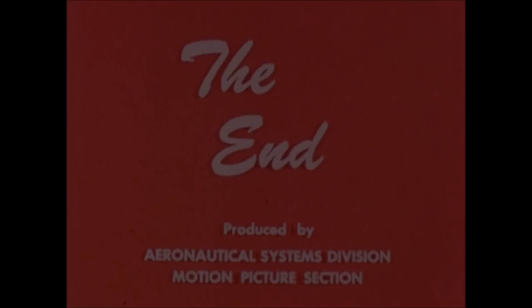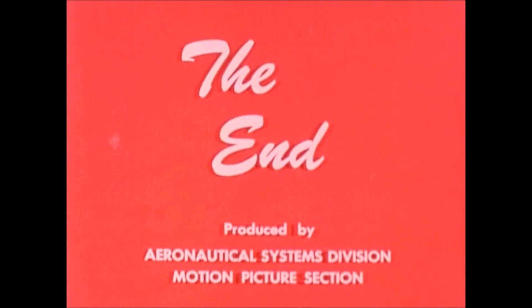Research in bioastronautics is continuing at the Aerospace Medical Research Laboratories in support of the space age.